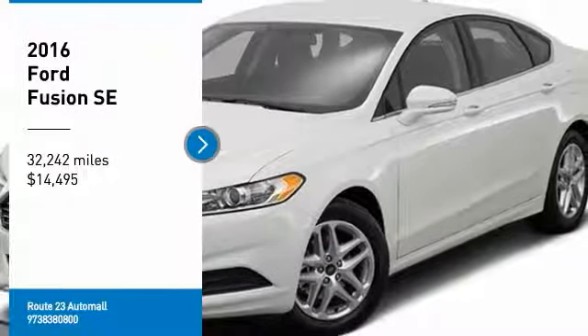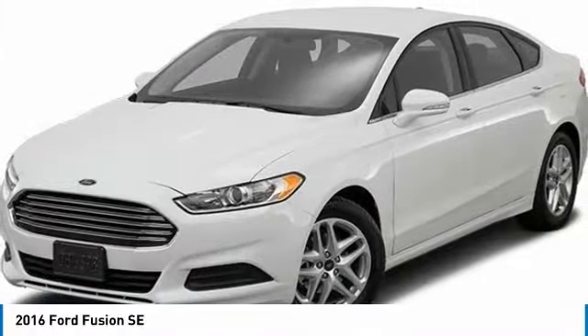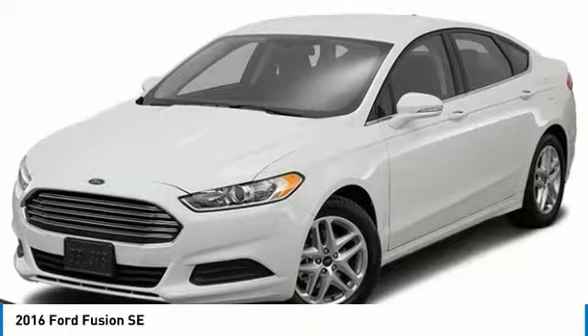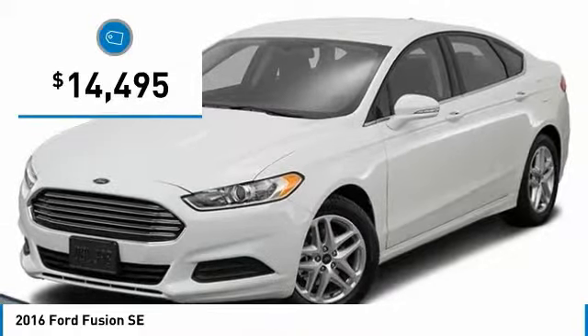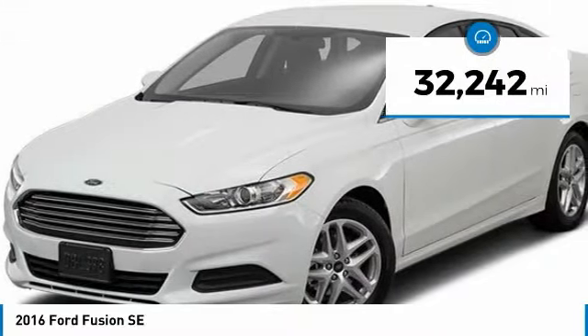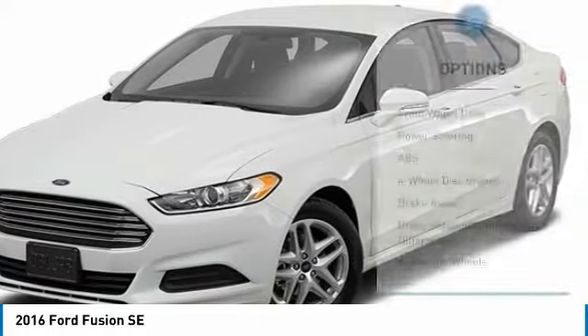We are pleased to show you the 2016 Fusion. You can have both impressive power and great economy in a Fusion, and it is priced below $15,000. This vehicle has less than 35,000 miles. Here are some of this vehicle's great options.